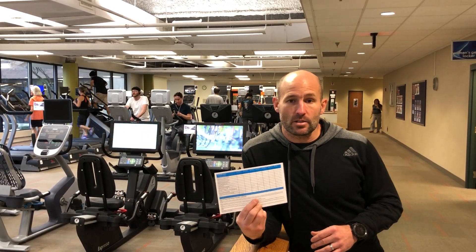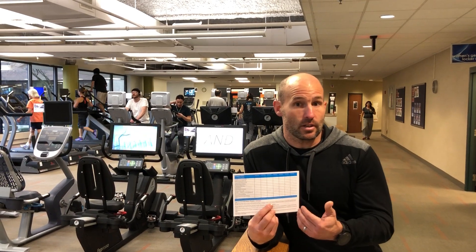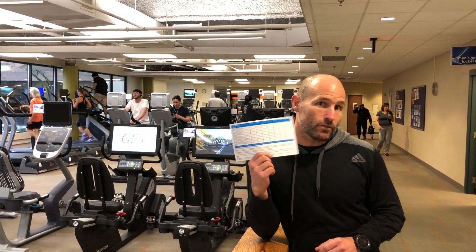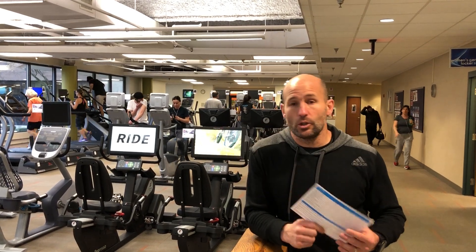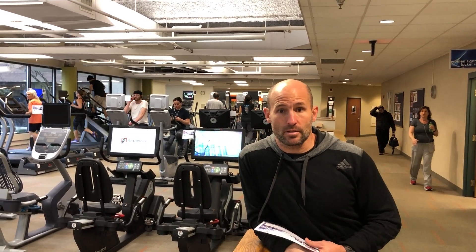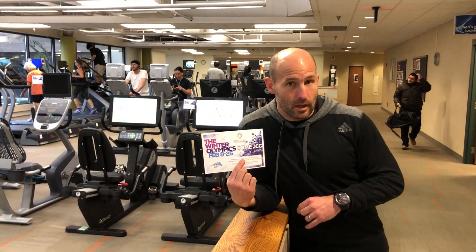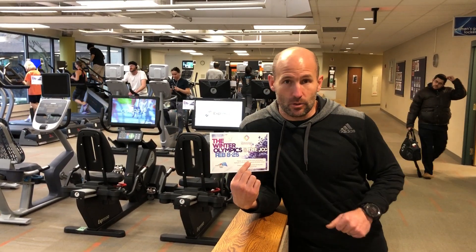So what we want you to do is while you're here exercising — or even if you're somewhere else exercising, hopefully you're here — focus on these exercises right here, write down the date that you did them. If you can do 12 different days of exercises, you get entered into our drawing to potentially win prizes. That is our Winter Olympics program going on February 8th through the 25th.